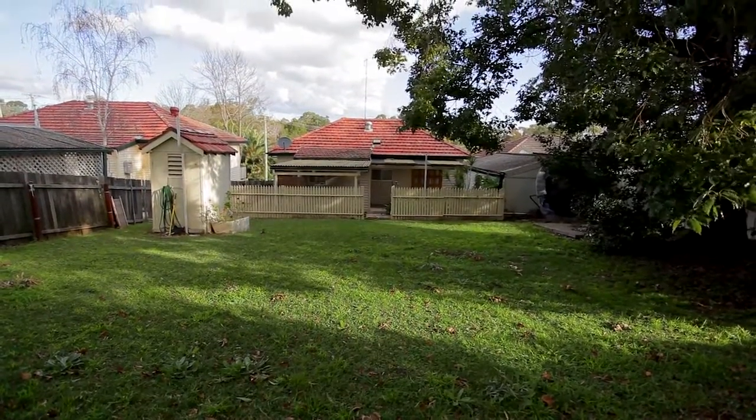As Rachel's just shown you, this property is a must on your inspection list. Not only does it offer charm, but the potential available is huge. I'm Natasha and I look forward to meeting you this weekend.